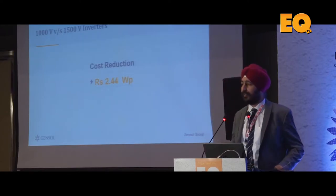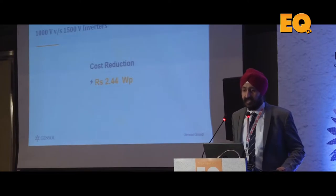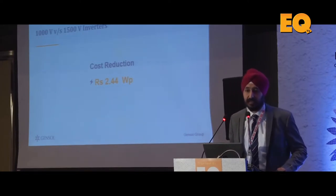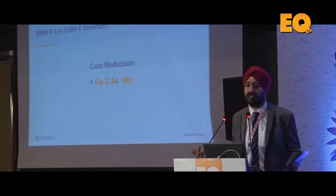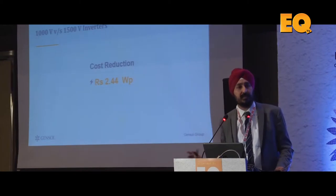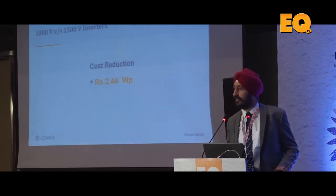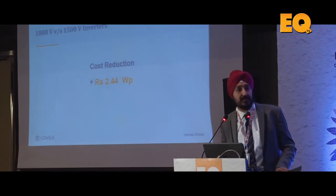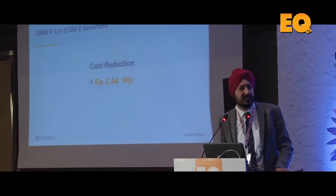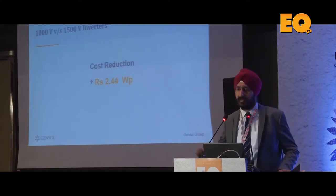When it comes to choices of inverters, there is an increasingly strong trend going towards 1500 volt inverters. In our analysis, shifting from 1000 volt to 1500 volt inverters on utility scale power plants reduces cost by about 2.44 rupees per watt, which is approximately 5 percent of your project cost. In spite of this, there are very few vendors offering this, and module suppliers used to quote exorbitant costs for modules complying with 1500 volts — talking about half a cent to one cent premium, which is now much better. But 1500 volts is the future — this is going to happen.